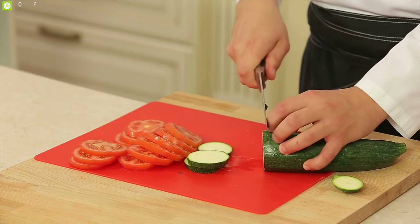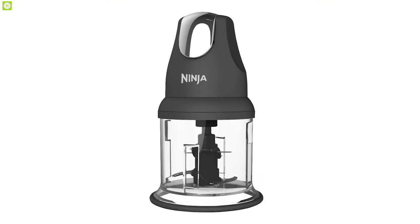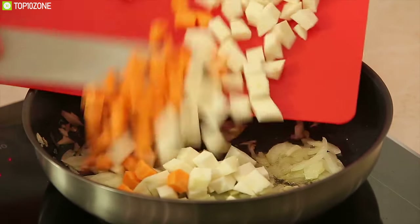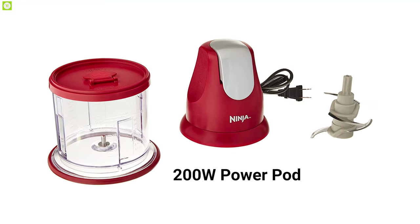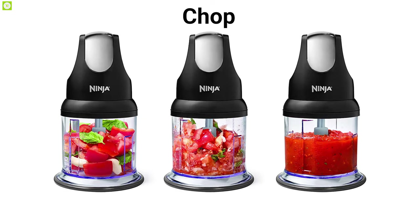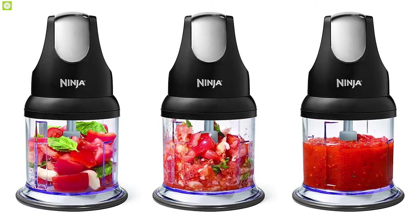Forget the days of chopping vegetables with a knife — get the Ninja Food Chopper Express Chop, a powerful chopper that delivers precise cuts just as you desire. The Express Chop comes with a 200-watt power pod which can afford to chop, grind, and blend a variety of ingredients for easy meal preparation or final touches.